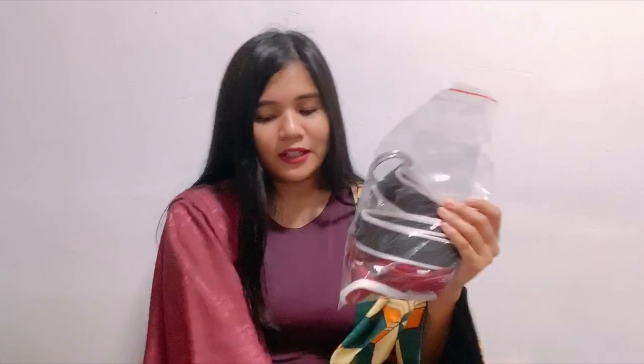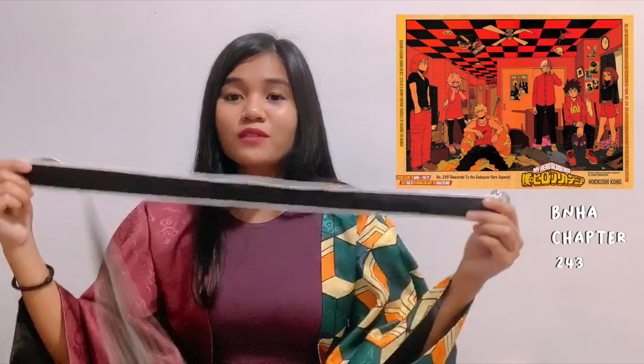Next is another belt I bought — this one is for my Uraraka cosplay, specifically for the manga color spread that Horikoshi did for Boku no Hero. Hers is more of a slimmer belt, so this is just a regular fashion belt. Nothing too special, but it works for the cosplay.